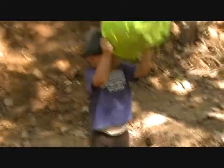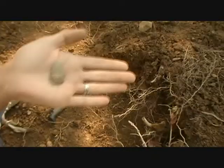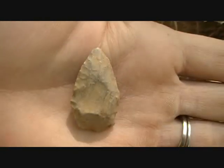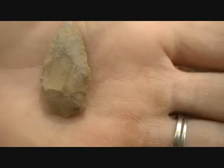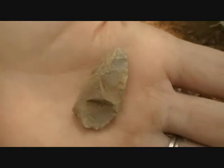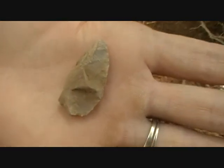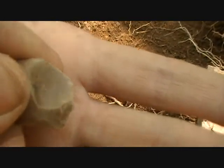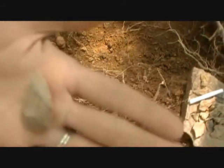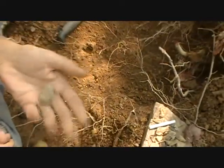Hey everybody, we're back — my baby just found something here. Nice little point, baby. It's got a whole lot of little flaking done all the way around there. Here's how I seen it sticking out of the bank — she told me to look at it, I thought it was anything, only this much was showing. It just looked like a piece of flint, and then she pulled it out and flipped it over.